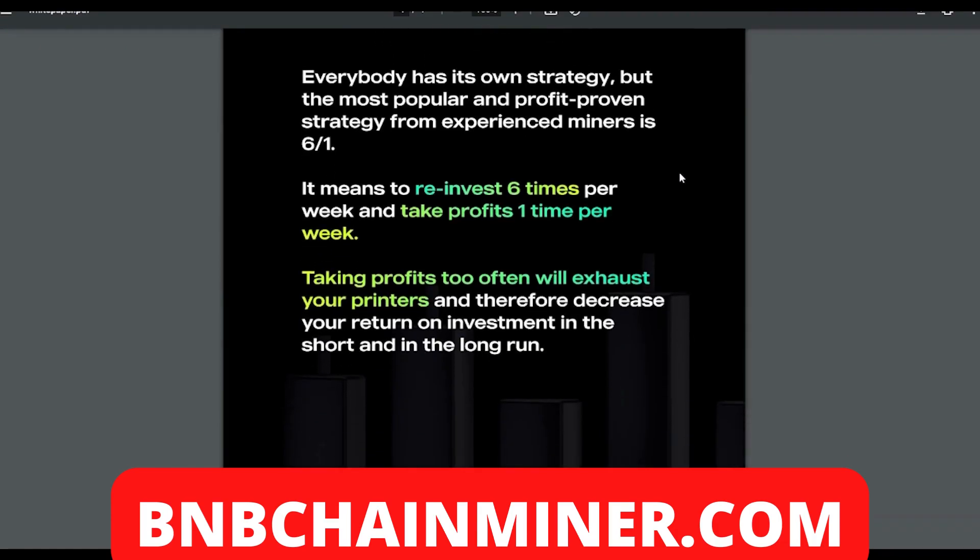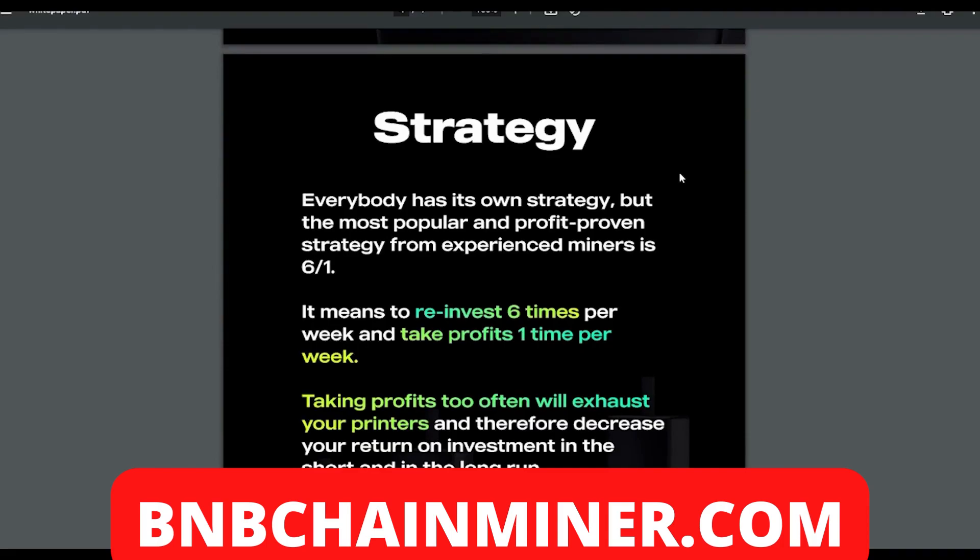With a passive income project like this, you don't want to be collecting your profits at the first hurdle — this is a marathon, not a sprint. You want to collect them every so often. As given in this example, if you invest six times per week and take profits one time per week, it's a very good system.